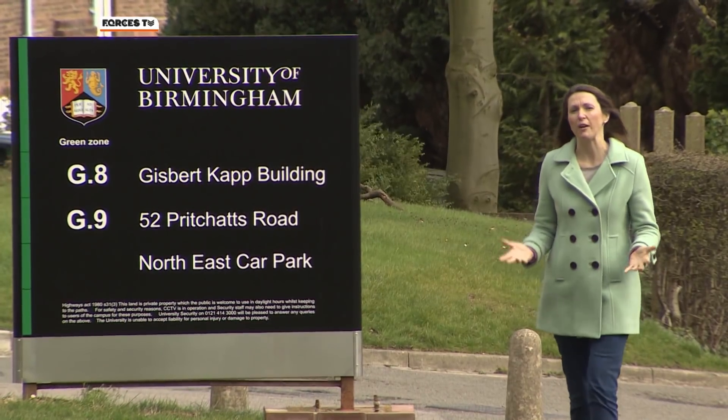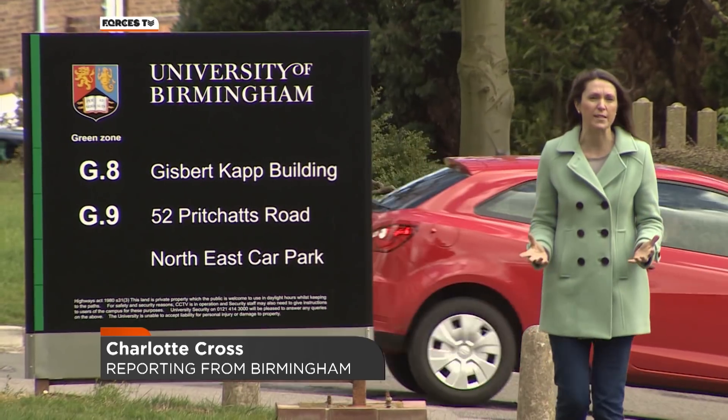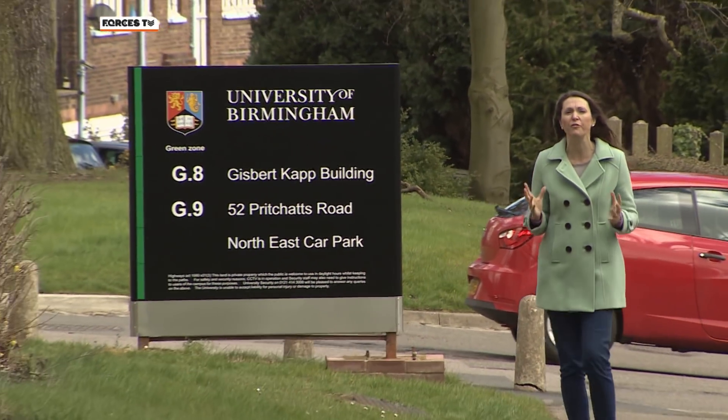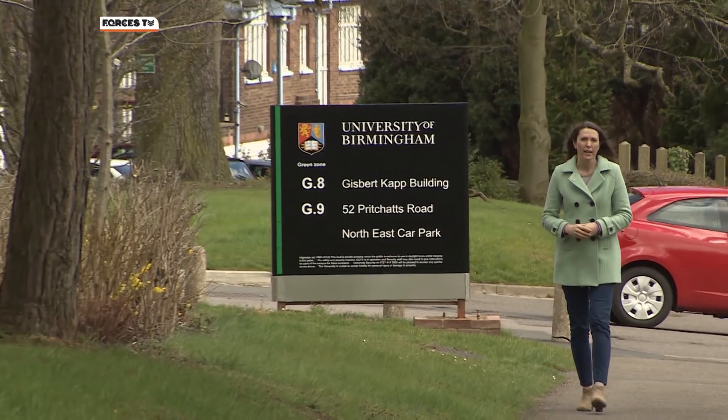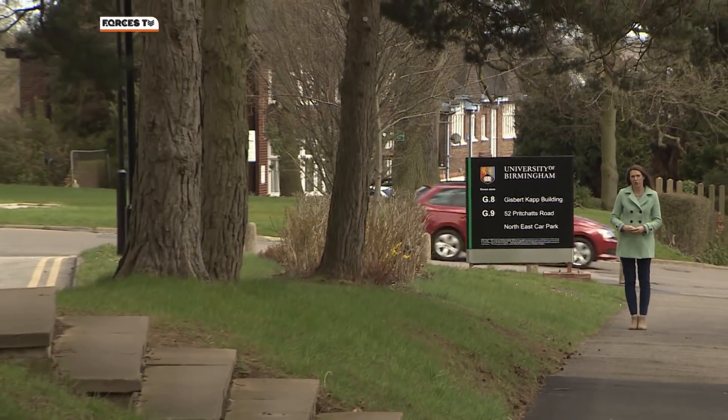The solution could be found here at Birmingham University, where the Human Interface Technologies team is pioneering some advanced training techniques using the latest software, simulations and virtual reality.